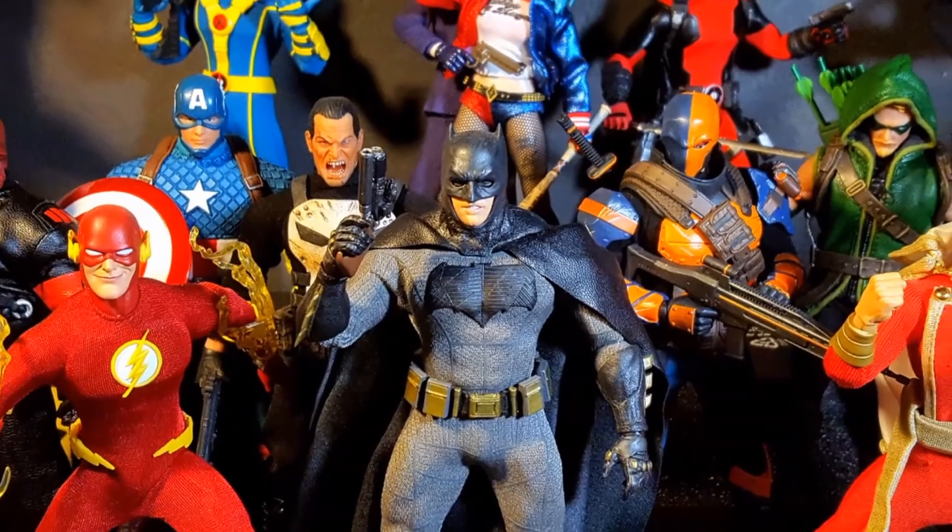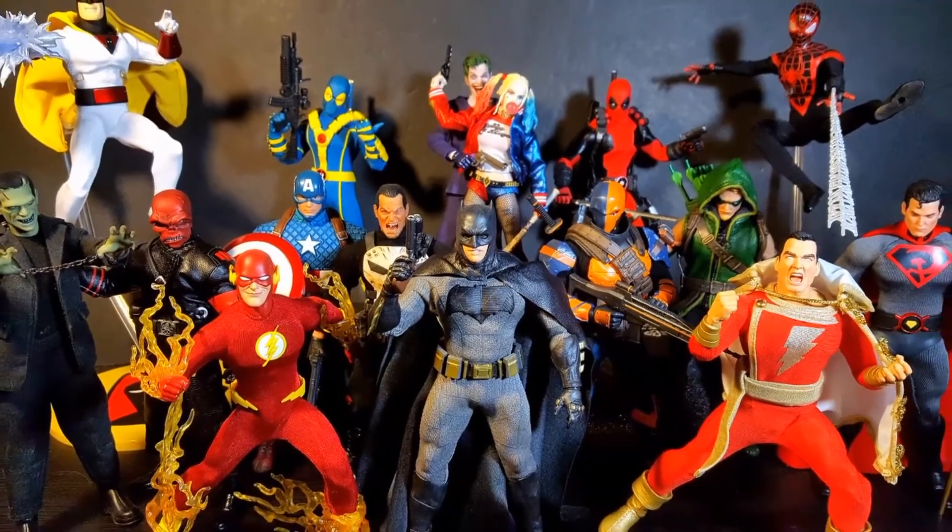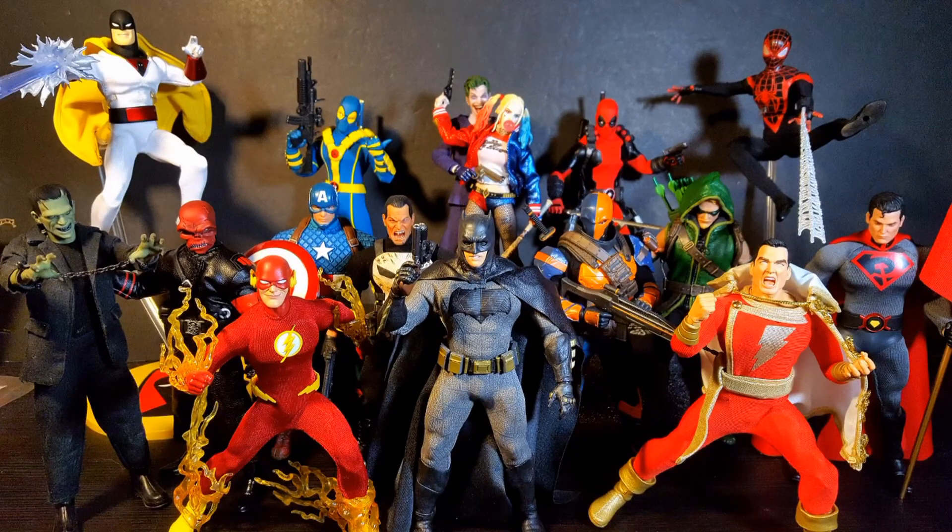And at number 1 is the entire Mezco One:12 Collective line. Much like the turtles, there's no possible way that I could have picked just one figure — this entire line is a complete work of art. Mezco is completely killing the game right now and they are one of the best toy lines out there to date. From the great sculpts, paint apps, articulation, soft goods, interchangeable parts and accessories, and the licensing — we're getting DC, Marvel, Universal Monsters, Judge Dredd, Space Ghost, Hanna-Barbera, and even Popeye. This is probably one of the best toy lines of 2017, if not the best, and will be no different for 2018.